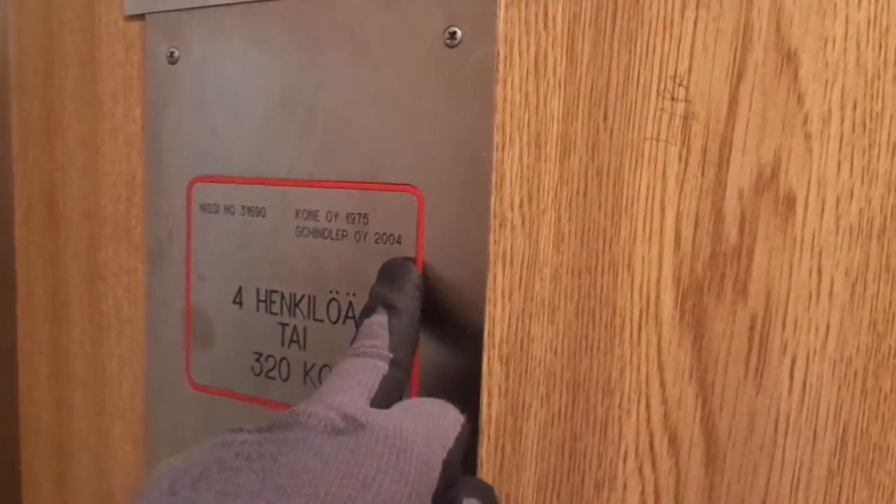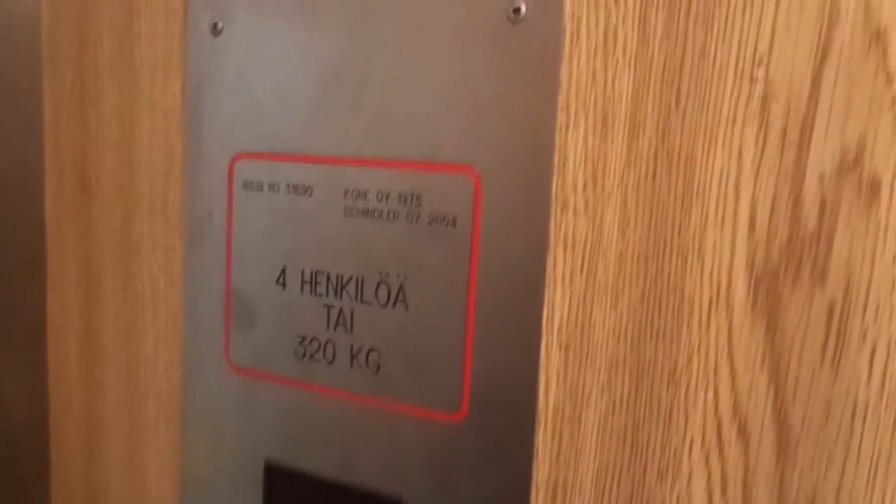It got upgraded by Schindler in 2004 — that upgrade turned 15 years old last year in 2019. But it's got these boring buttons. That's why only one ride is enough here.